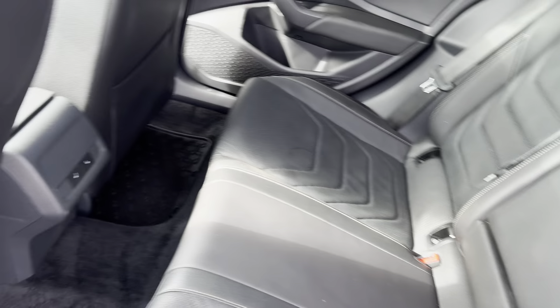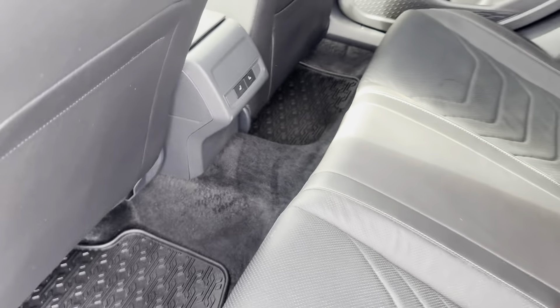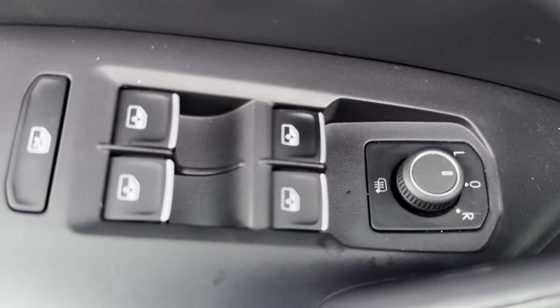Inside, we have a beautiful black leather interior with heated rear seats. In the front we also have our heated mirrors.